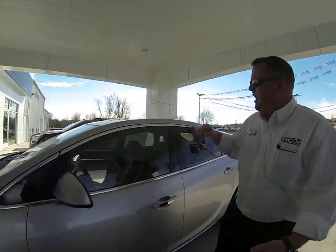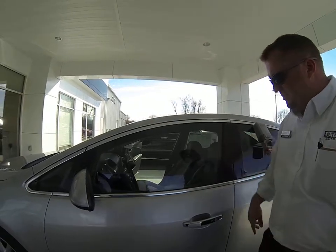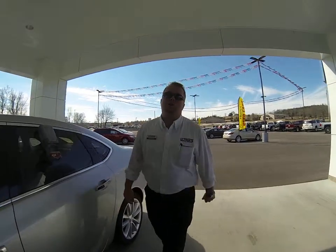It has leather, heated seats, heated steering wheel, Bluetooth, backup camera, passive key entry, push button start, and blind zone alert.